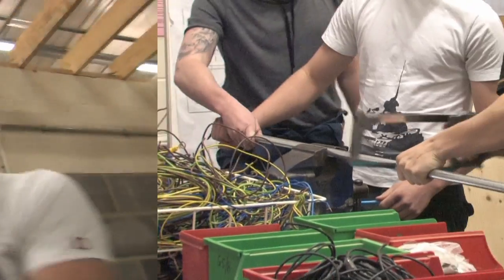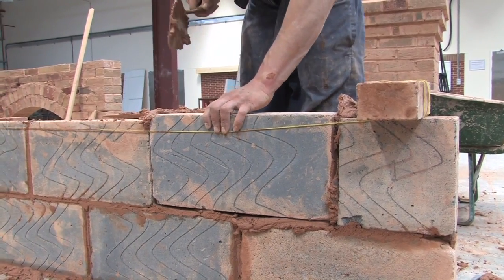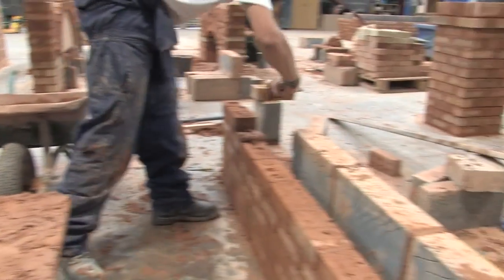As you can see, it's a busy and creative place. Teaching the skills of brickwork has always been a key part of our training. The skills learned here will last our students and apprentices for the rest of their lives.